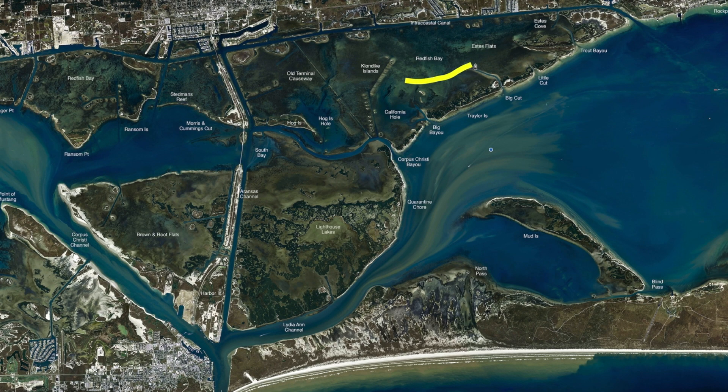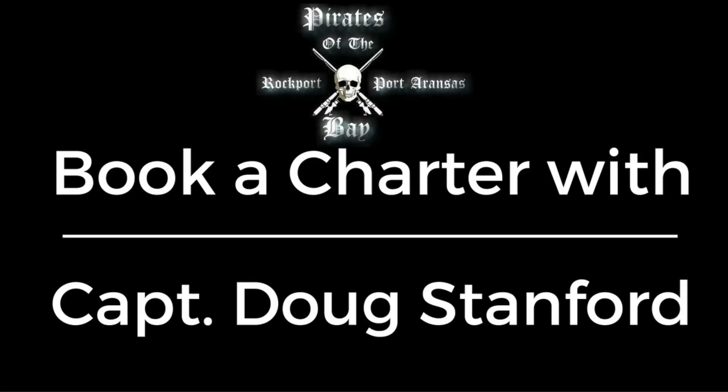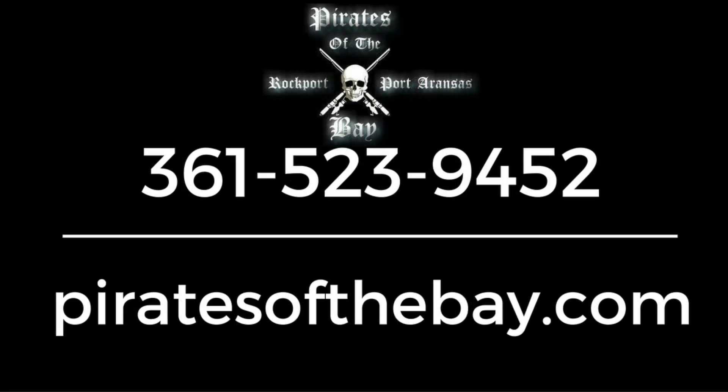Over at Redfish Bay and Estes Flats, this whole area has been catching lots of trout — a lot of small ones on popping cork and shrimp and Berkley Gulp, but there is some good ones mixed in. If you go through with topwaters or even a gold spoon, you catch the bigger ones. Thanks for watching, I'm Captain Doug Stanford. Thank you.